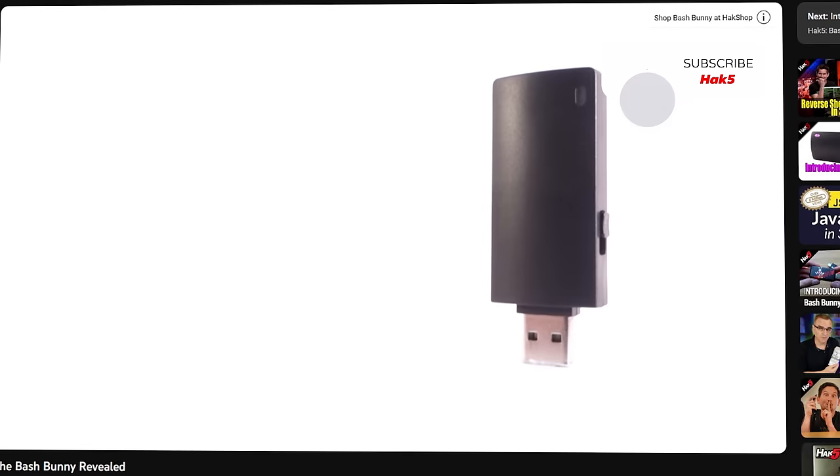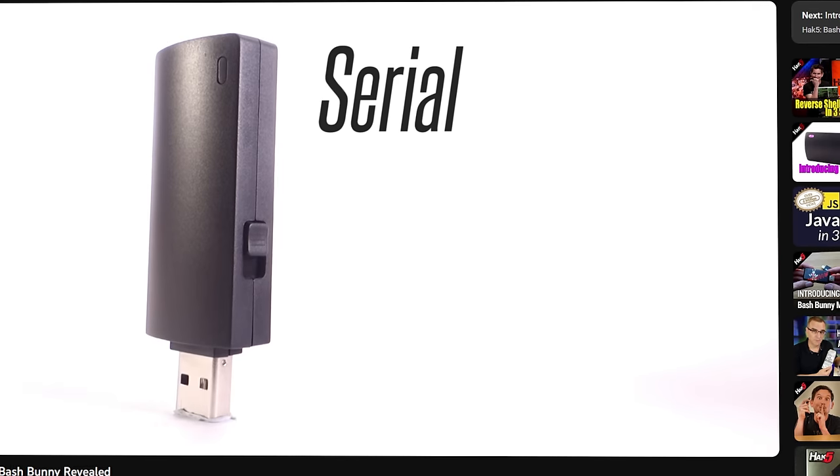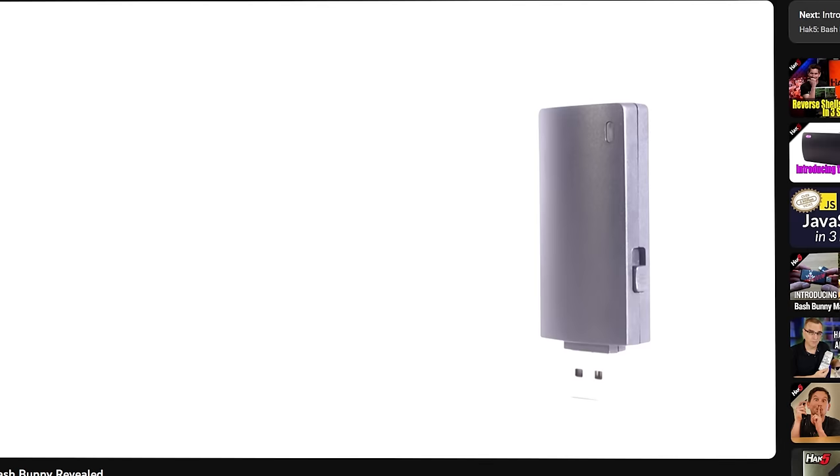Speaking of Hak5, that brings us to our next gadget, which is going to be the Bash Bunny. The Bash Bunny Mark II is another rubber ducky adjacent device, but it does so much more. It runs payloads using hot plug attacks because it can emulate trusted USB devices. Not only can it emulate HID or human interface devices like keyboards and mice, it can also emulate mass storage devices, Ethernet devices, and serial devices — and what's even cooler, it can do all of those at the same time. That paired with the onboard SD card, which can take up to a 2TB SD card, means you can exfiltrate an entire drive's worth of data. It also has Bluetooth, so it can be controlled with your phone or literally any Bluetooth device.